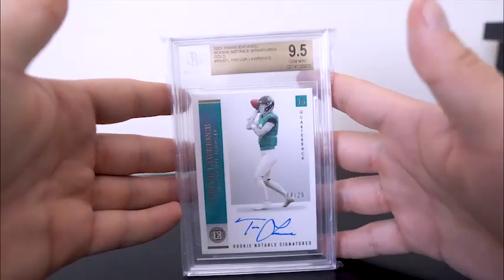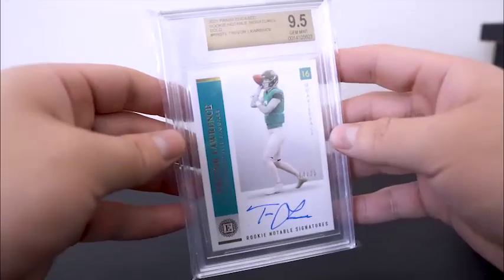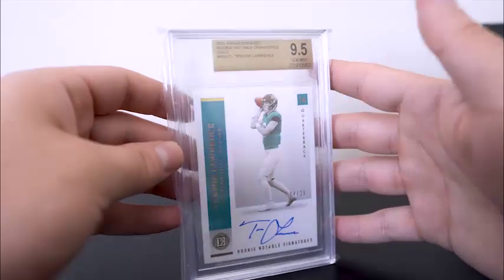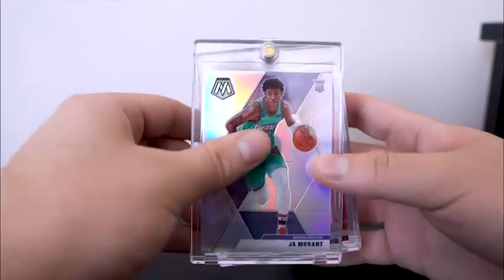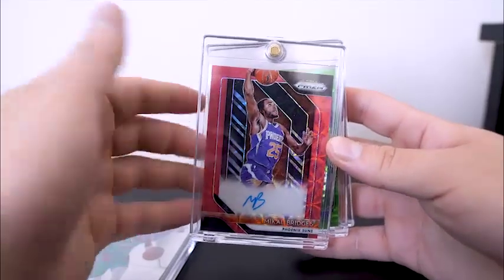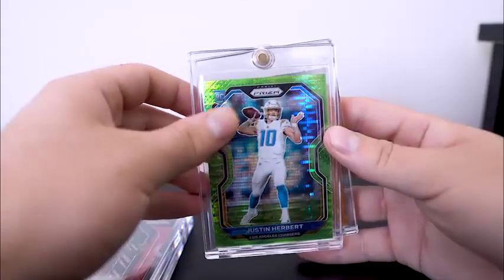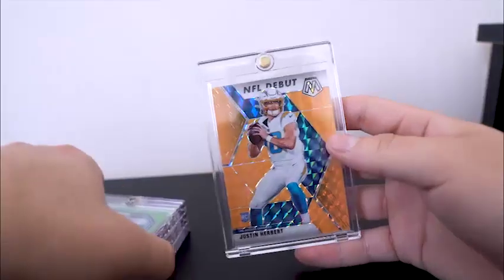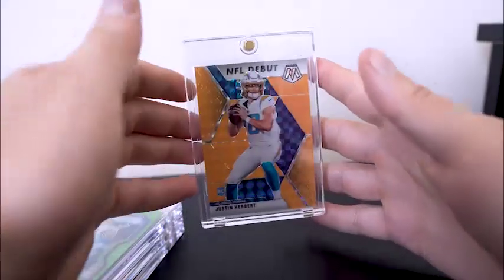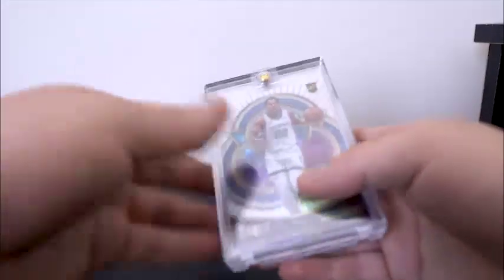And then the Trevor Lawrence Panini Encased gold out of 25 — 14 of 25, 9.5 with a 10 auto. We got that in the deal with the Justin Herbert Contenders. The Justin Herbert is already at PSA. Here's some cool raw stuff: Ja Morant silver mosaic, Mikal Bridges red scope from Choice, auto from Prism. Justin Herbert neon green pulsar — a sick one right there. Justin Herbert orange fluorescent numbered out of 25. Big Herb, man — this man sells like clockwork. He's an eBay monster and sells just in general like clockwork.